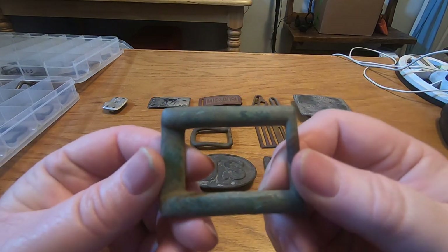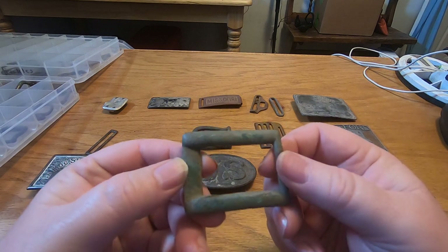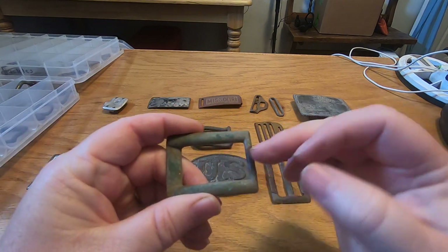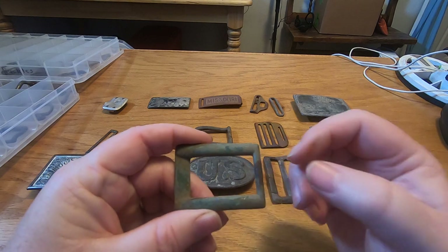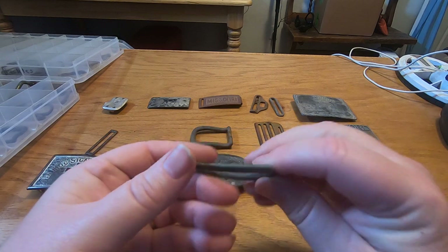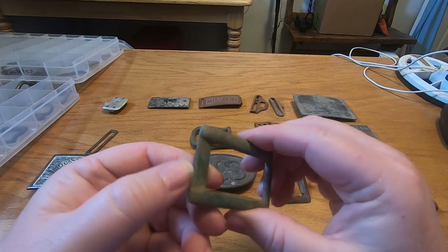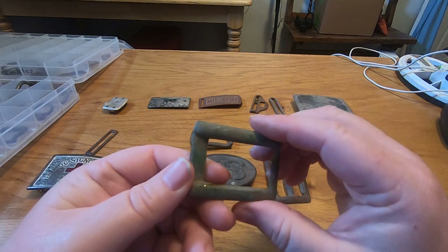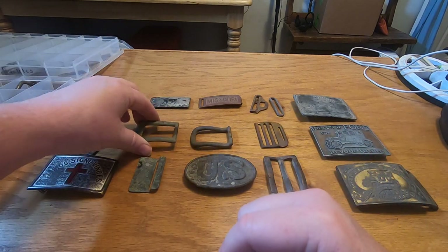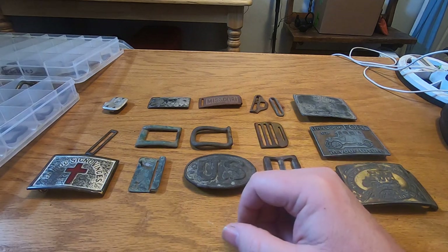Then here's one I also want to talk about — this is a Pilgrim belt buckle. You can see this area flat right here where the pin was. That is super cool. To get one of these is not an easy task by any means. That's probably one of my favorites right there. My Civil War belt buckle's not here — I gave it to my dad.